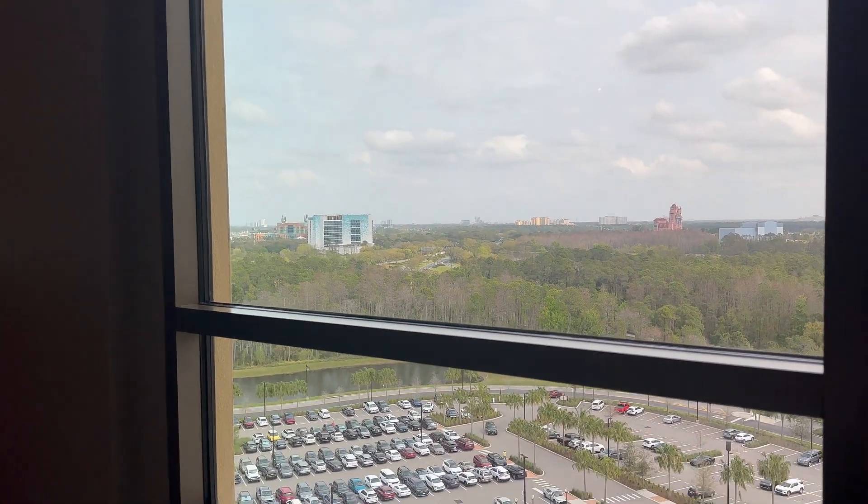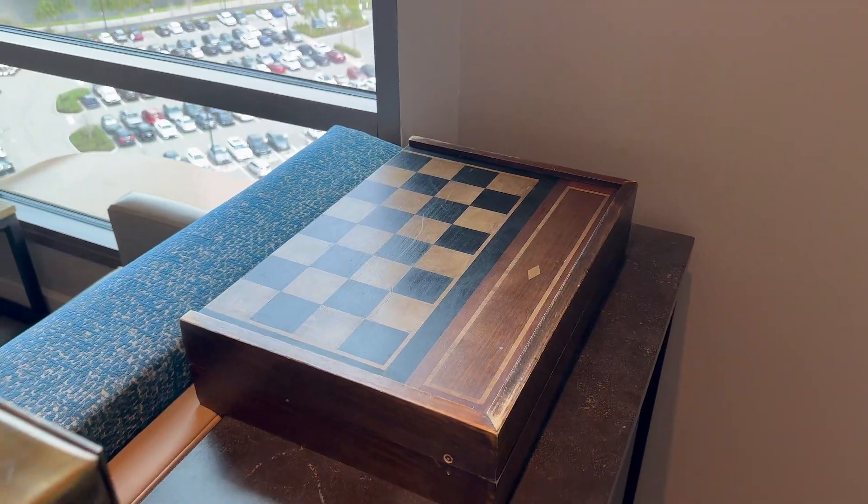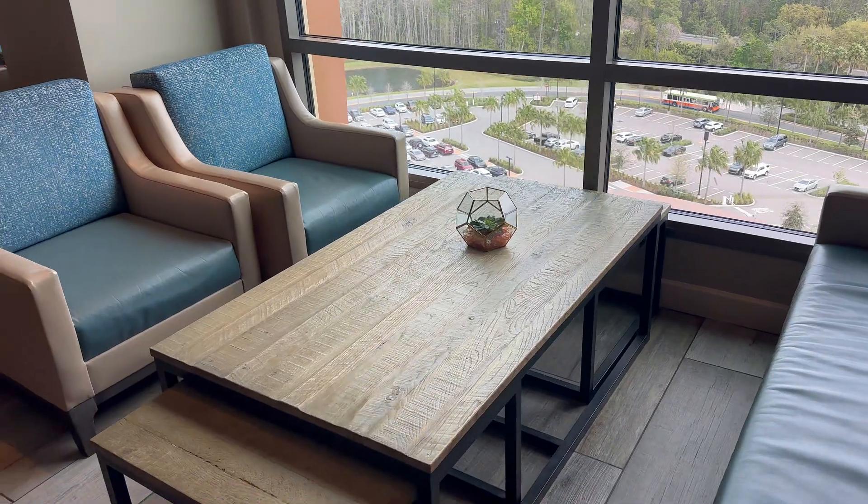Kronos Club is large and spacious and the largest club we've visited so far. With floor-to-ceiling windows, it's a very bright space. There's plenty of seating with booths, couches, and tables.